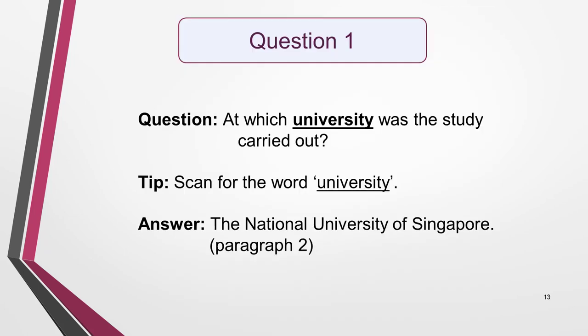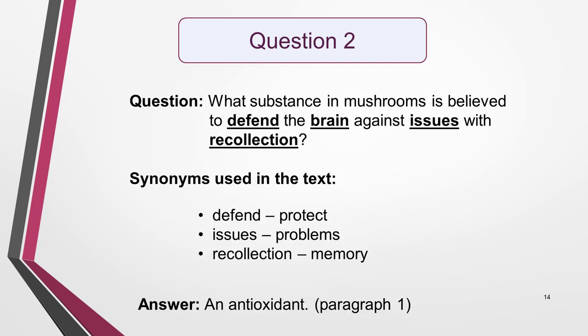The subject of question 1 is the university, so this is the keyword to scan for. It's in the first sentence of the second paragraph. The answer to the question is the National University of Singapore. For question 2, scan for keywords such as defend, brain, issues or recollection. Think of possible synonyms for these words in case they've been used instead. Brain is present, but synonyms have been used for the other three words. You can see them on the slide here. The scan identifies paragraph 1 as the location of the answer, and detailed reading of the paragraph reveals the answer to be an antioxidant.